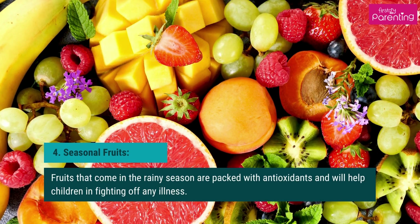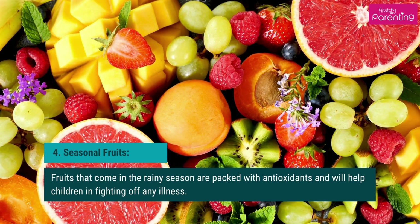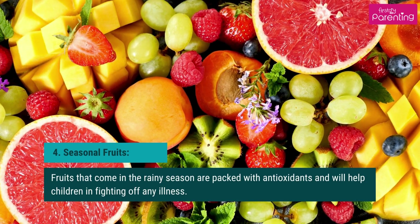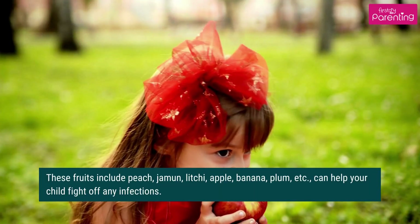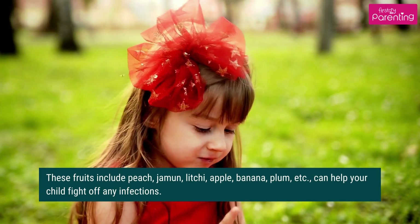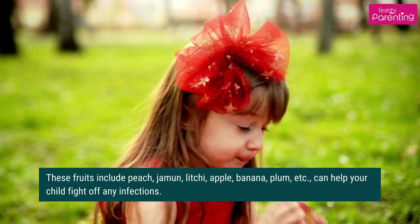Seasonal fruits that come in the rainy season are packed with antioxidants and will help children in fighting off any illness. These fruits include peach, jamun, litchi, apple, banana, plum, etc., and can help your child fight off any infections.